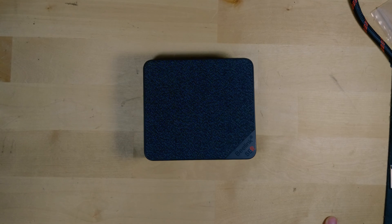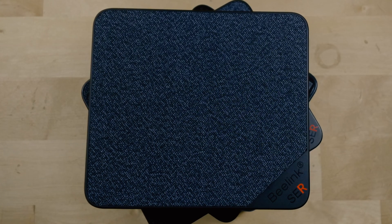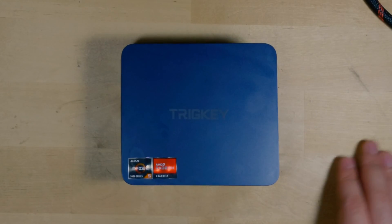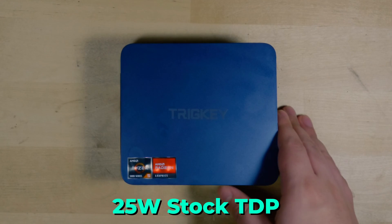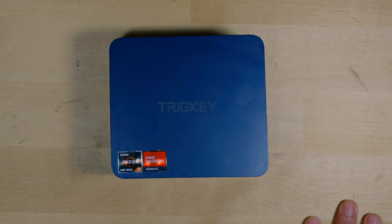That's something we rarely see — a lot of the time these systems are more limited in terms of power availability and don't let you fully utilize the hardware you paid for. In this case, you're getting everything you can out of the chip. In contrast, the Trigkey is more limited at a 25-watt TDP, but that's fine because the CPU and GPU in this system don't require much power. Past 25 watts, even going up to 30, 35, or 45 watts, you really don't get that much more performance.